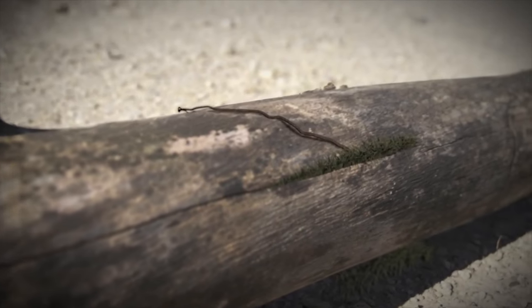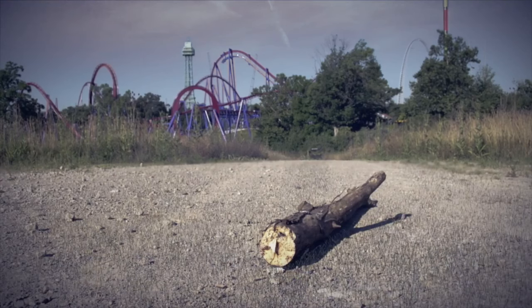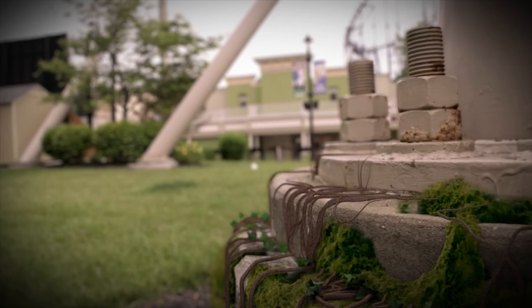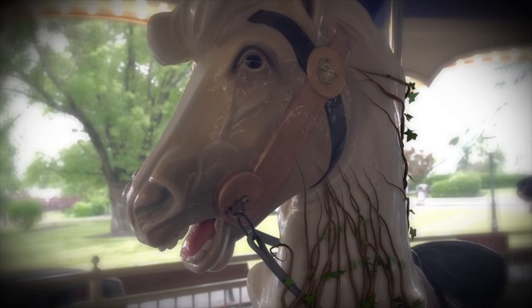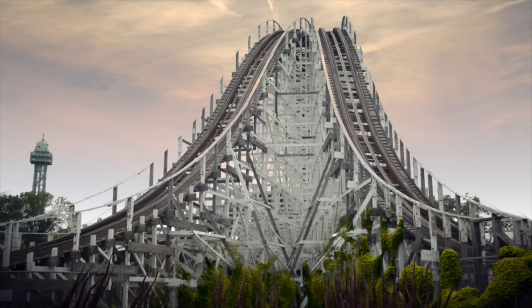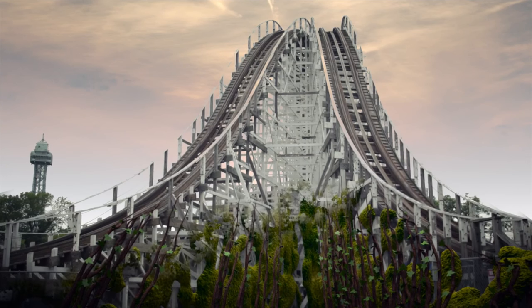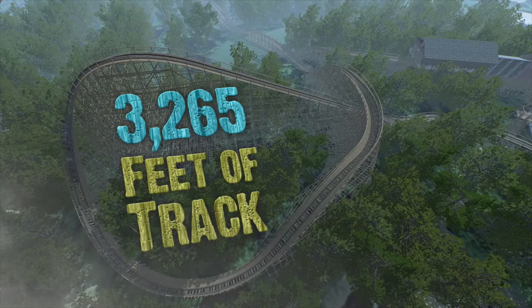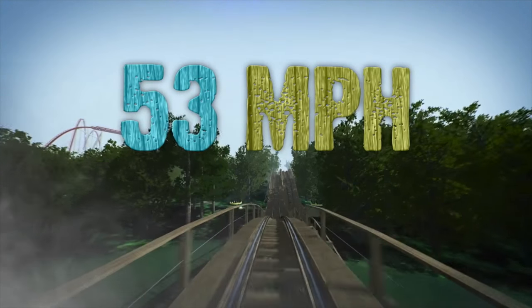We saw something similar to this in the announcement video that King's Island released, which I'm not sure how I feel about. Not that it really matters — it's always just something kind of cool to introduce the ride — but it's probably one of my least favorite announcement videos. I thought Banshee's was one of the best, and this one just didn't seem that great. But really, the ride looks awesome, so it really doesn't matter that much.